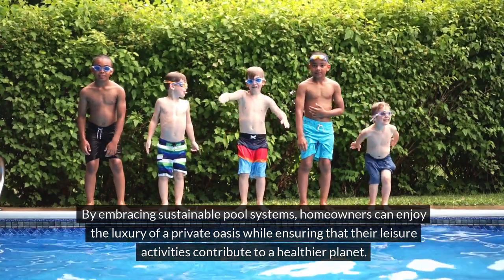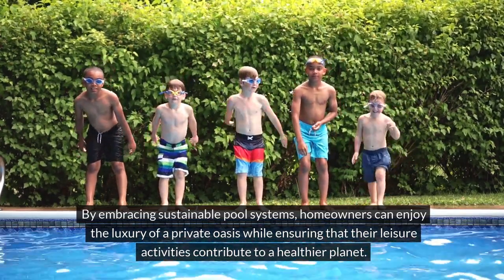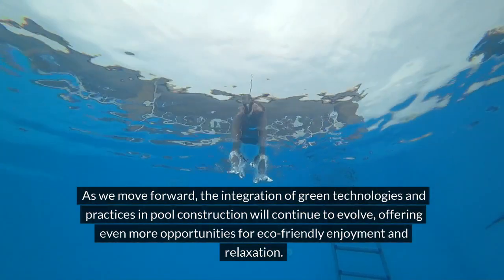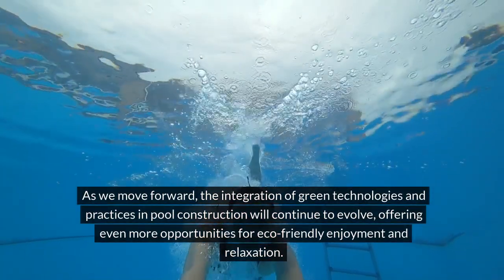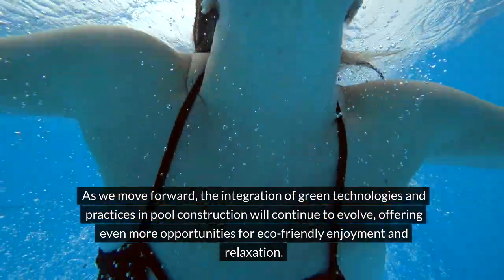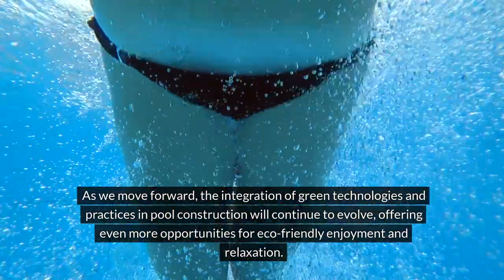By embracing sustainable pool systems, homeowners can enjoy the luxury of a private oasis, while ensuring that their leisure activities contribute to a healthier planet. As we move forward, the integration of green technologies and practices in pool construction will continue to evolve, offering even more opportunities for eco-friendly enjoyment and relaxation.